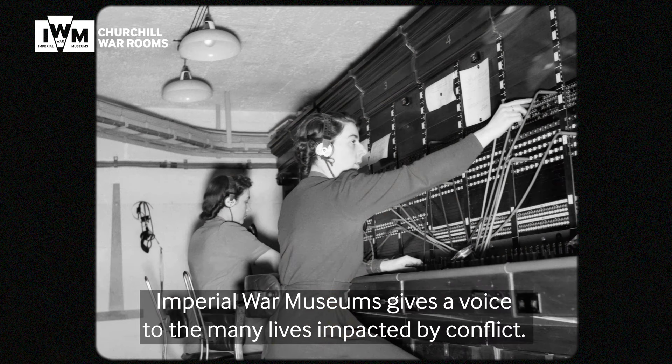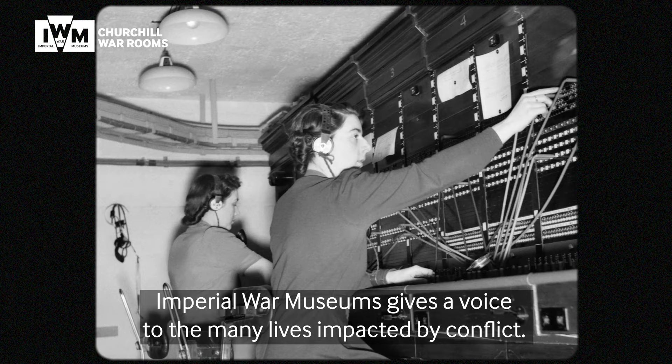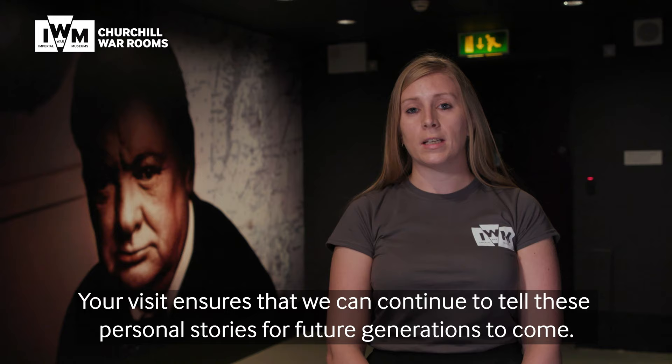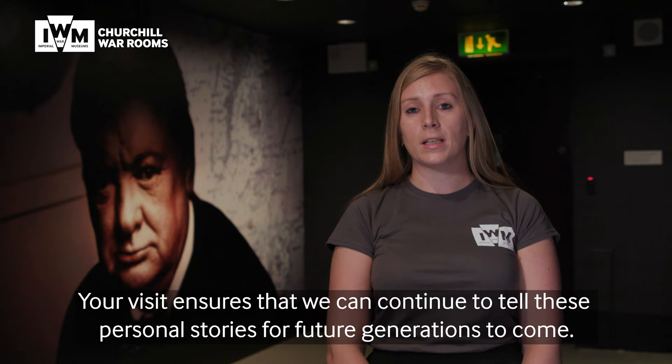Please only visit us when you and the rest of your party are feeling well. Imperial War Museums gives a voice to the many lives impacted by conflict. Your visit ensures that we can continue to tell these personal stories for future generations to come. We can't wait to welcome you back — thank you for supporting Imperial War Museums.